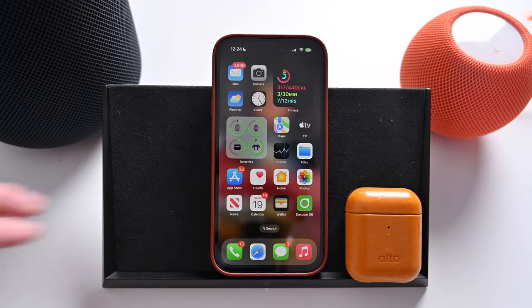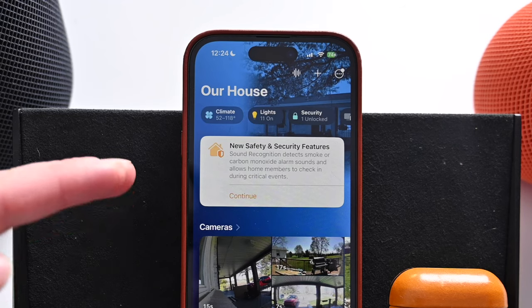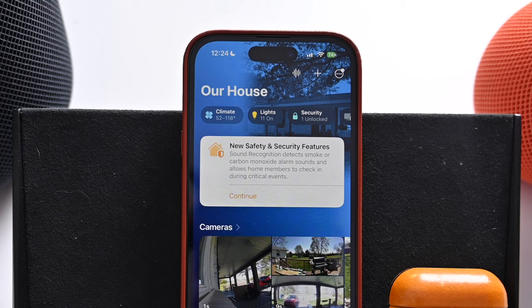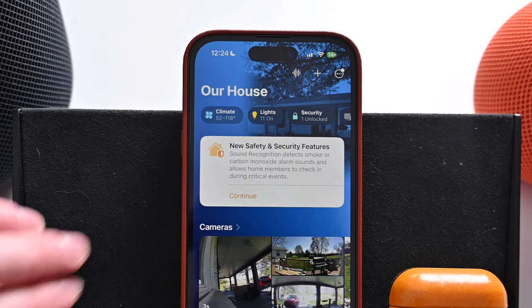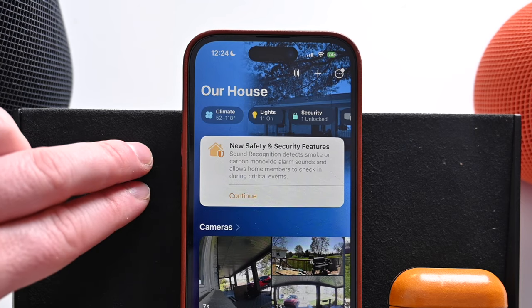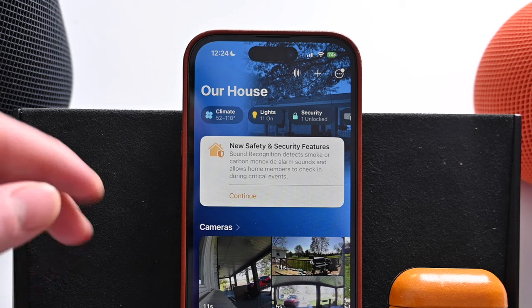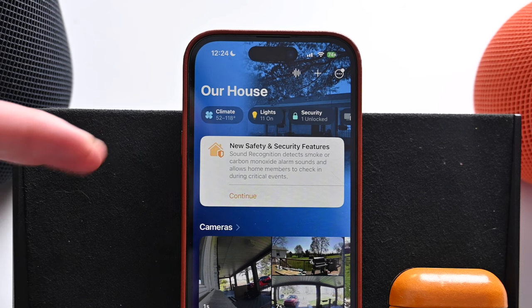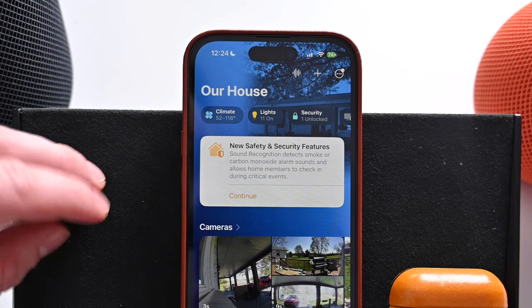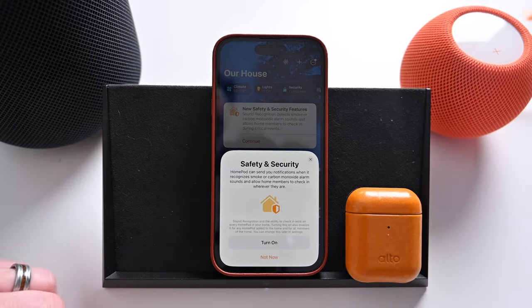So here we are on my iPhone. We're just going to jump into the Home app, and technically this was enabled server-side — there was no new software that just launched for HomePod and HomePod Mini. As long as they're up to date, you should probably see this alert in the Home app. It says 'New safety and security features: Sound recognition detects smoke or carbon monoxide alarm sounds and allows home members to check in during critical events.'